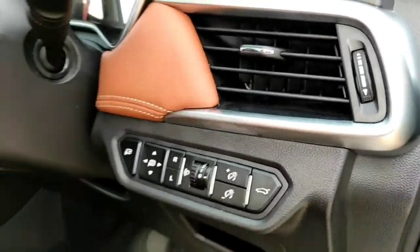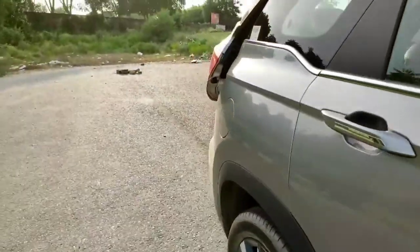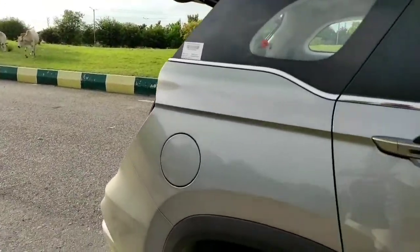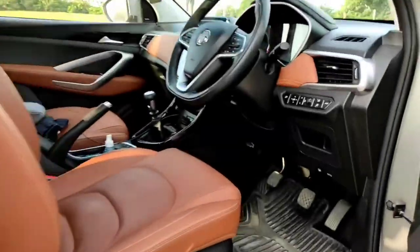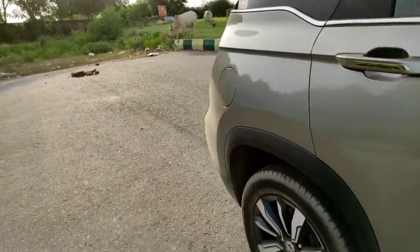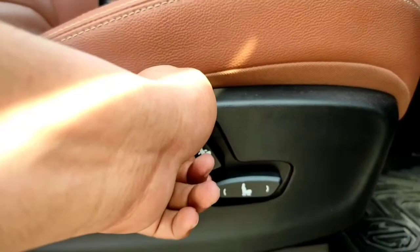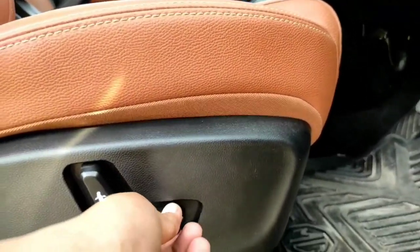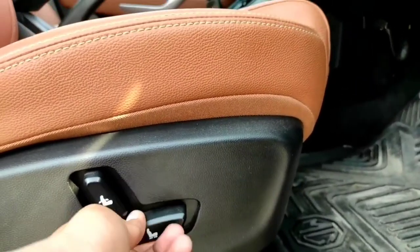The boot can be opened and closed with a dedicated button — you don't have to go to the rear. Just press the button and it will close automatically. You get six-way adjustable seats up front with recline, fore-aft, and height adjustment.